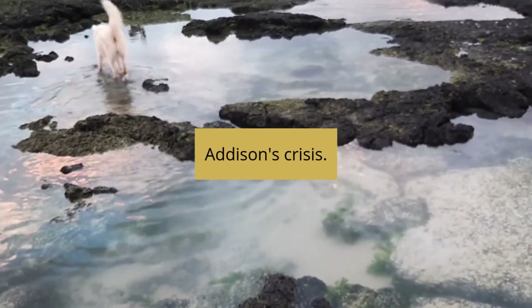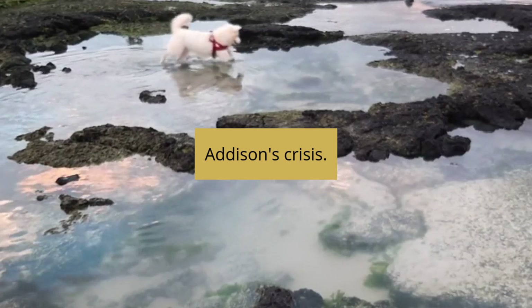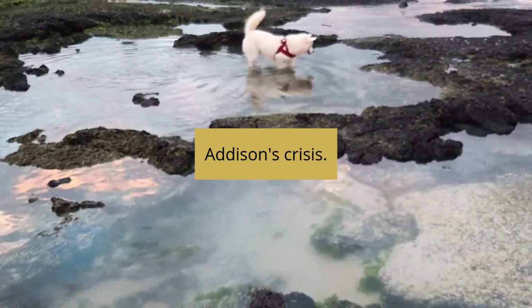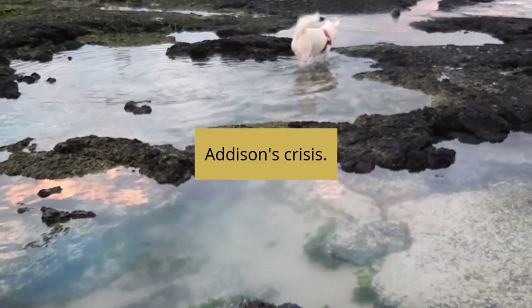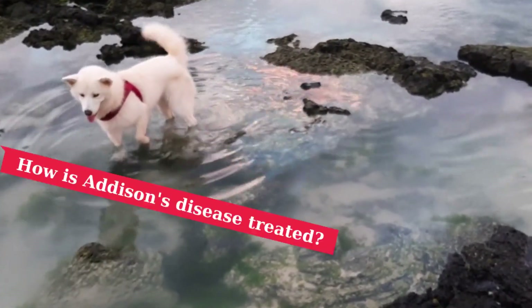Dogs experiencing this crisis need to be treated intensively and hospitalized for a couple of days to stabilize the condition. Addison's disease can be a great imitator, meaning it can look like many other diseases. It often appears over a long period of time and may increase or decrease. Sometimes the pet may appear normal.